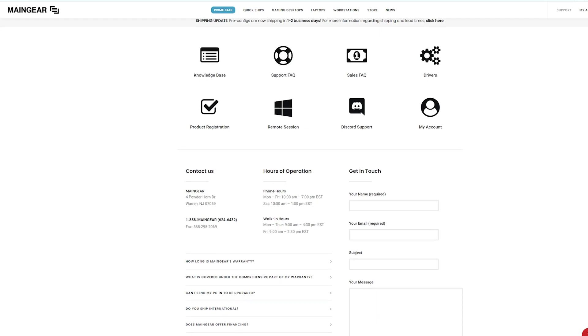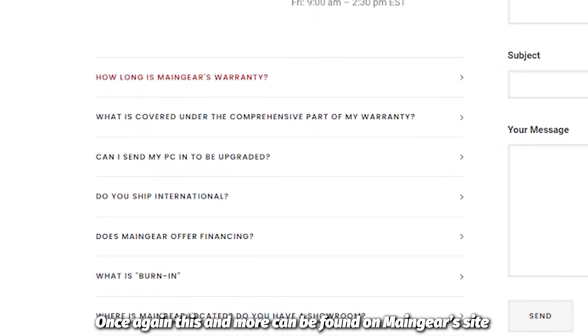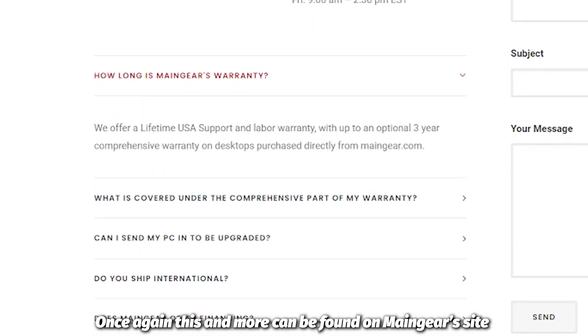Main Gear offers lifetime support on their systems. The people that built the systems also support the systems. If there's something wrong and it needs to be fixed, Main Gear has a long-term warranty with remote desktop support, on-site service, lifetime labor, and phone customer support — plus a non-commissioned sales team, so there is no pressure when you call or chat online.